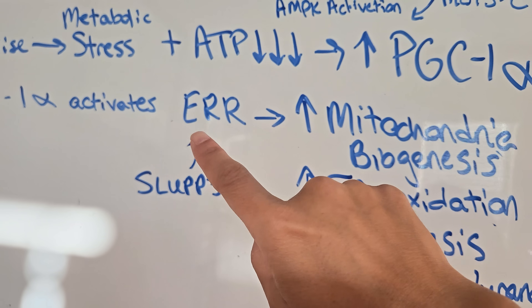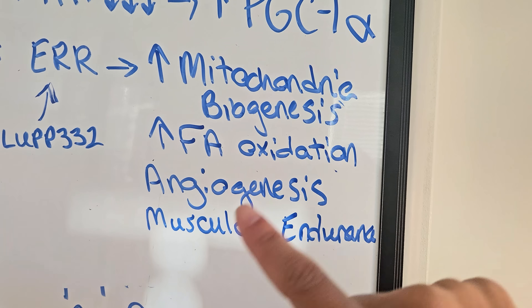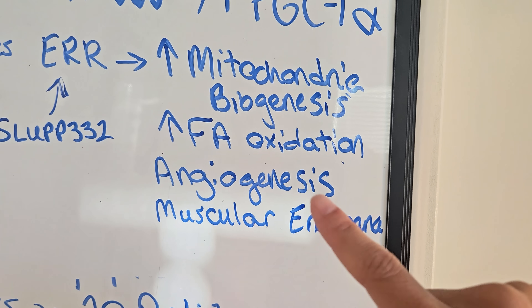Bottom line: MOTS-C is like your body's built-in backup metabolic plan, and the fact that we can now study it or even supplement with it is wild. Now let's talk about SLU-PP332, because after going through the progression of how exercise leads to activation of estrogen-related receptors, leading to mitochondrial biogenesis, fatty acid oxidation, and switching of muscle fibers from fast-twitch to slow-twitch — which basically increases their endurance capacity — you'll understand how potent it is.